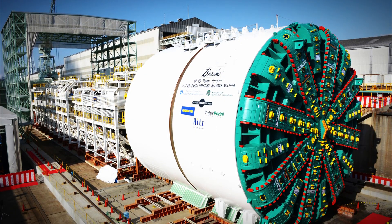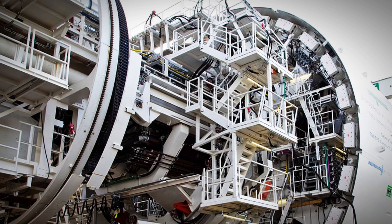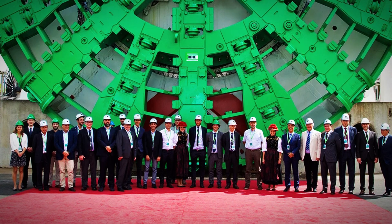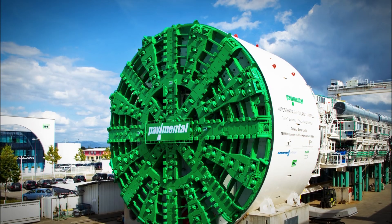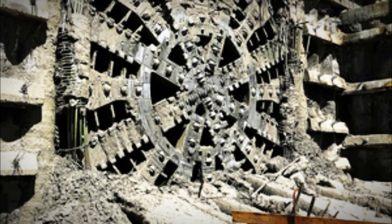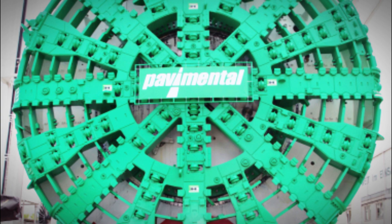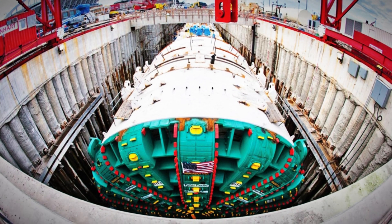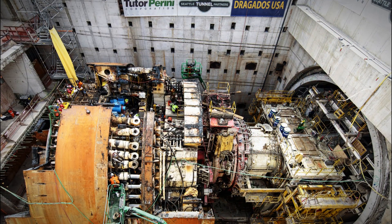In Europe, the St. Lucia TBM made headlines with its massive diameter of 52 feet. This TBM was instrumental in constructing a five-mile tunnel through the Appennine Mountains in Italy, as part of an extension of the A1 highway. The project not only improved connectivity, but also demonstrated the ability of TBMs to handle complex geological conditions. Similarly, Italy's Martina TBM, renowned as the largest hard rock tunnel boring machine with a diameter of 51 feet, tackled the Variante di Valico project. This ambitious undertaking aimed to improve transportation efficiency through the challenging Appennine terrain, showcasing the Martina TBM's capability to drill through solid rock while maintaining precision and speed.